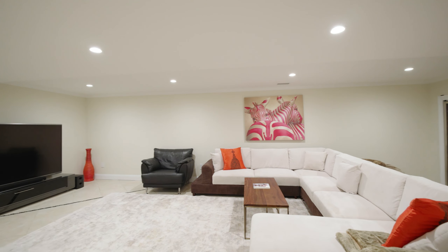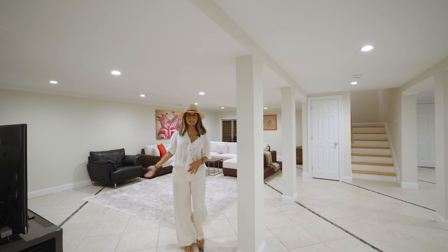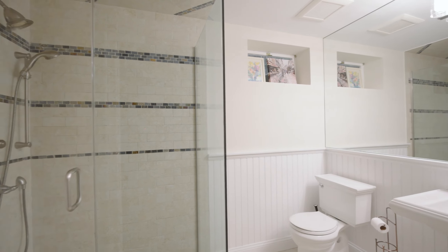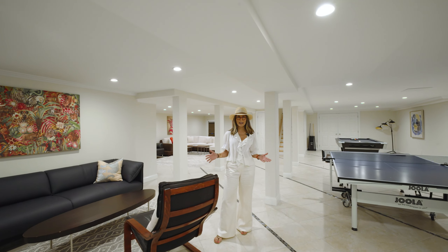Here's the lower level. It is a beautiful space with lots of height in the ceilings. You've got a movie theater area, a game area, and there's even a full bath. This space is completely impermeable to water, totally dry, and a really fun place to hang out.